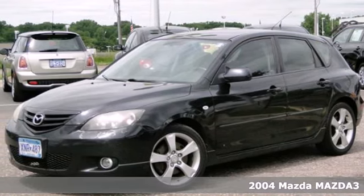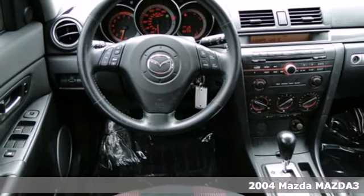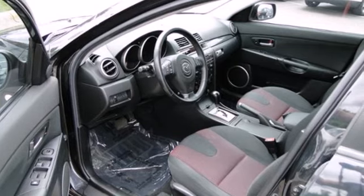It's a 2004 Mazda 3. It has standard front and rear stabilizer bars, dual front airbags, child safety locks, child seat anchors and rear disc brakes.